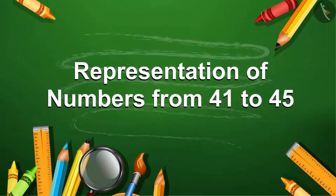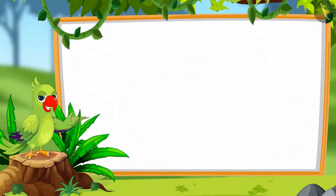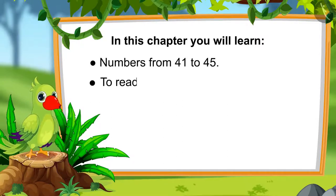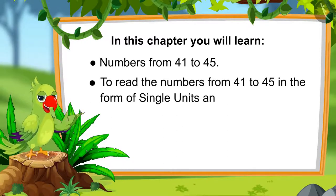Numbers from 41 to 45. Hello friends, I am Parrot. I would like to welcome you to this course. Let us first see what you will learn in this chapter: numbers from 41 to 45, and also how to read these numbers in the form of single units and groups of 10.